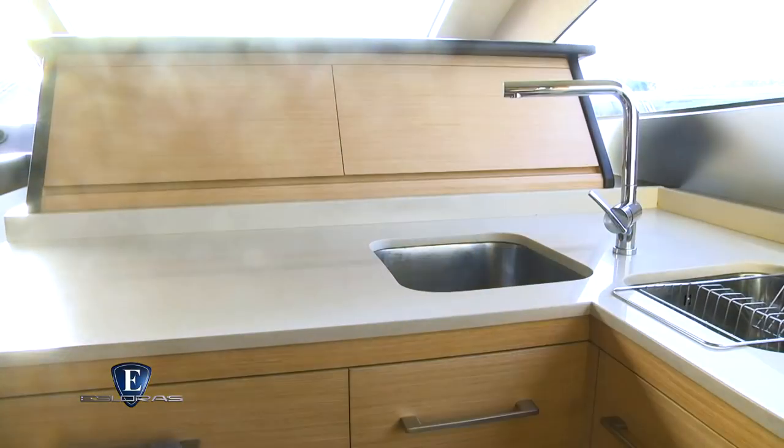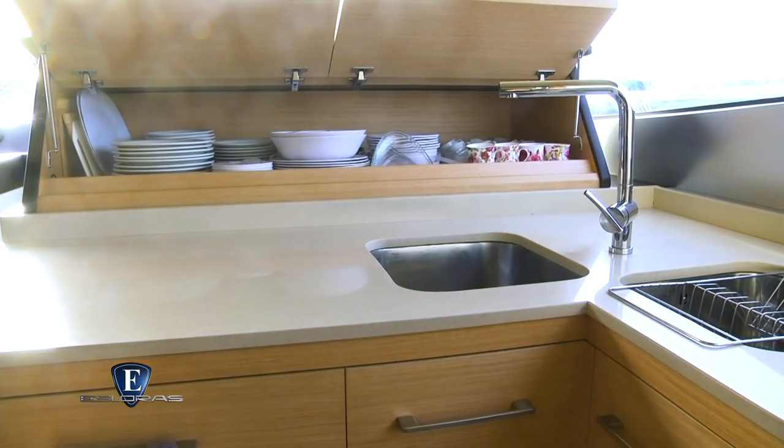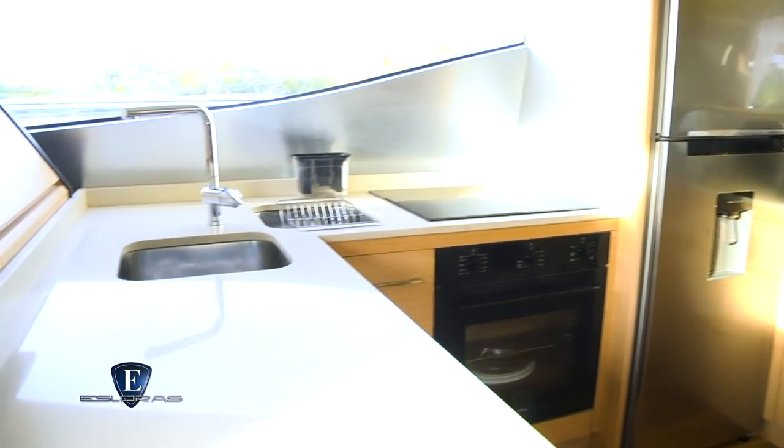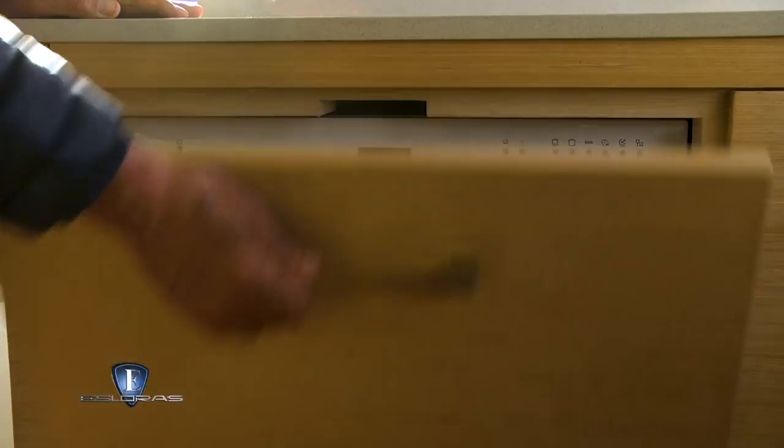Encontramos junto a una gran capacidad de alacenas para guarda, un horno de microondas, heladera con freezer, un anafe eléctrico de 4 hornallas y lavavajillas.